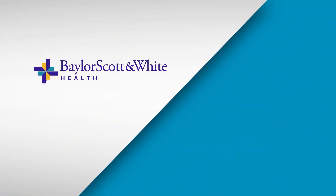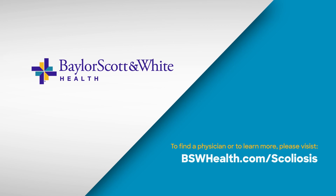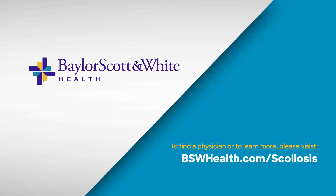Scoliosis shouldn't keep you from enjoying all life has to offer. If you're experiencing scoliosis symptoms, make an appointment with a board-certified scoliosis surgeon. Visit bswhealth.com/scoliosis to find a physician or to learn more.